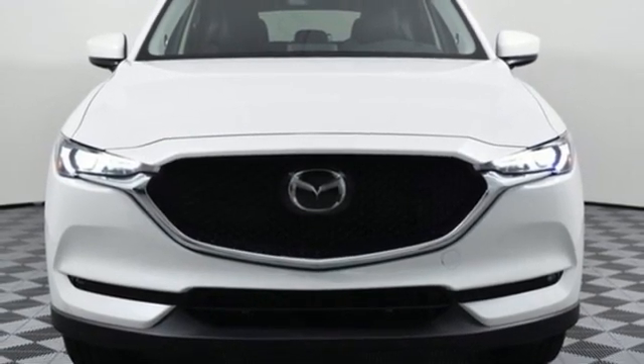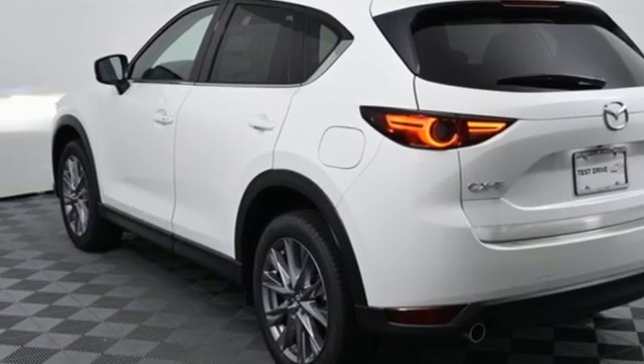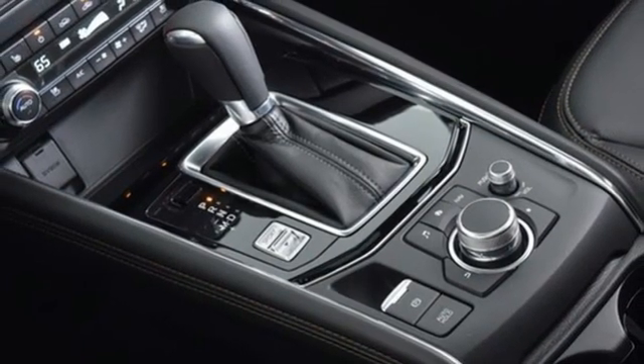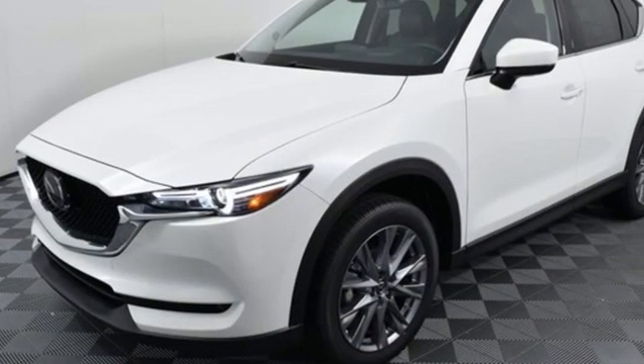Heated steering wheel, doors and push button start proximity key, external memory control, express open sliding and tilting sunroof, wireless phone connectivity, and inline four-cylinder engine.